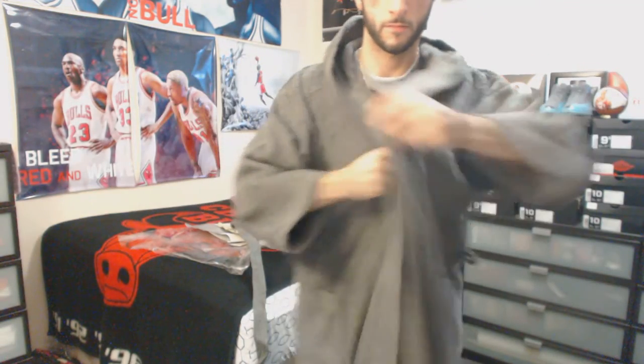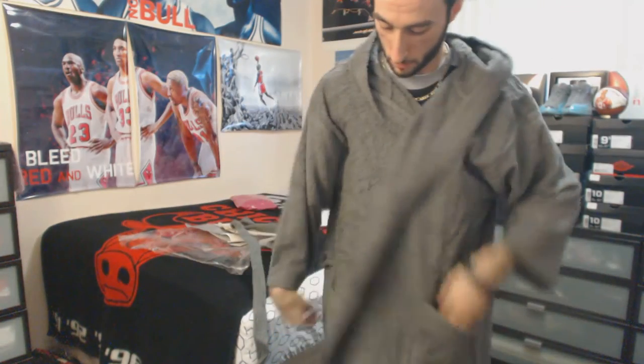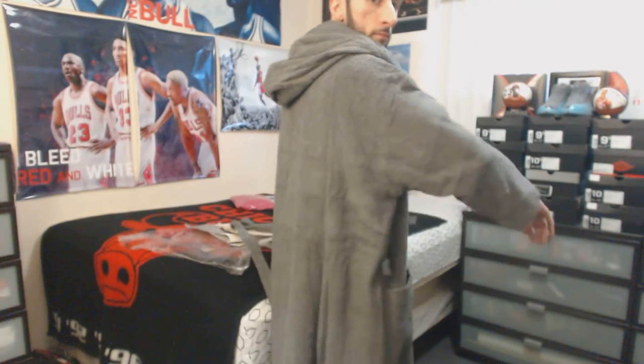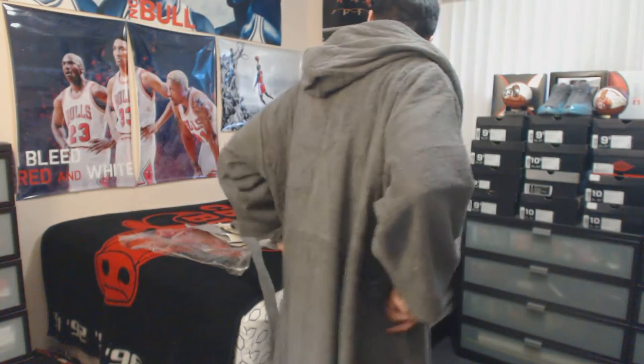Alright, here it is. There's a belt right here, and pockets on the two left sides, obviously. And with the hood on.